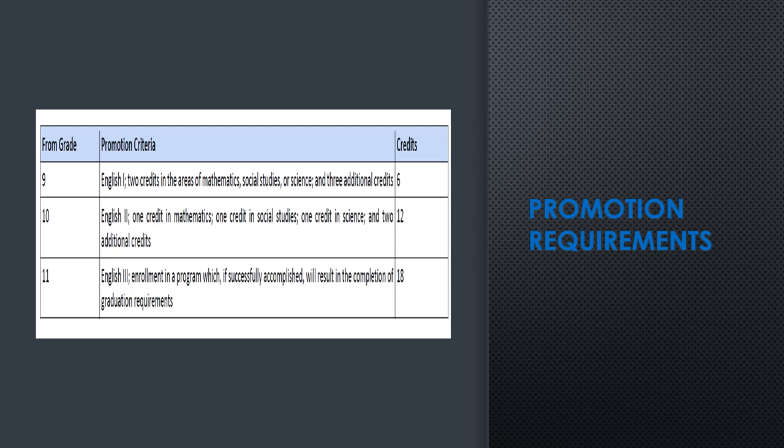Promotion requirements are also different from middle school. In order for students to pass to the 10th grade, they have to earn a total of six credits, and of those six credits they must pass English 1, earn two credits in mathematics, social studies, or science, and earn three additional credits. If they are unable to pass six credits they will be retained in the ninth grade. Our goal is that every student is promoted every year, so it's imperative that students work hard, pass all their classes, and reach out to their counselor and teachers if struggling.